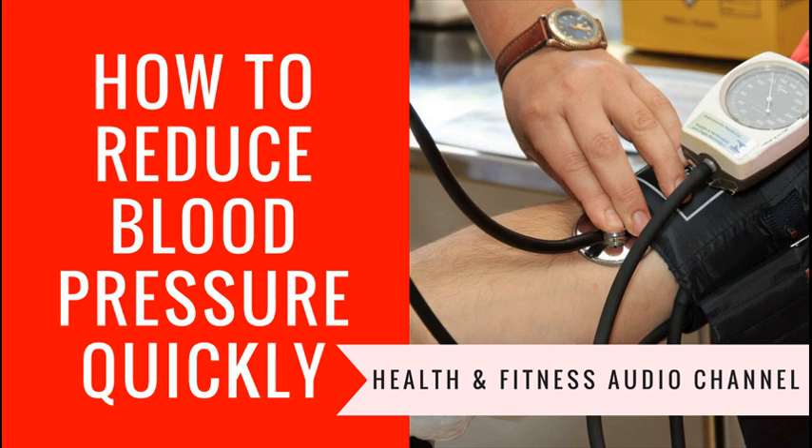Third, regular exercise provides the foundation for successful behavior change programs. Exercise makes you feel good and positive about yourself. Stress not only raises blood pressure but makes you less inclined to stick to your positive eating plan, your smoking cessation program, or your decision to cut down on alcohol intake.